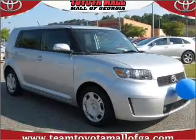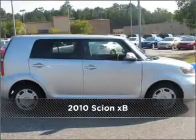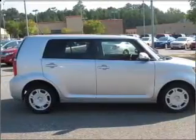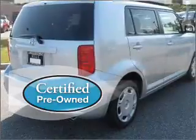Your dream has been realized with this 2010 Cyan XB. Discover the vehicle that meets your needs. Certified pre-owned means the vehicle has been inspected and is backed by a warranty.